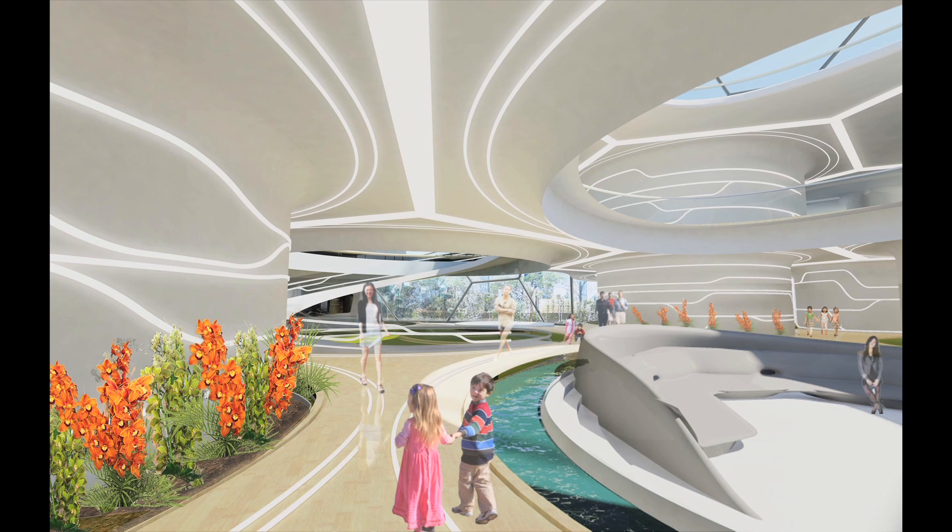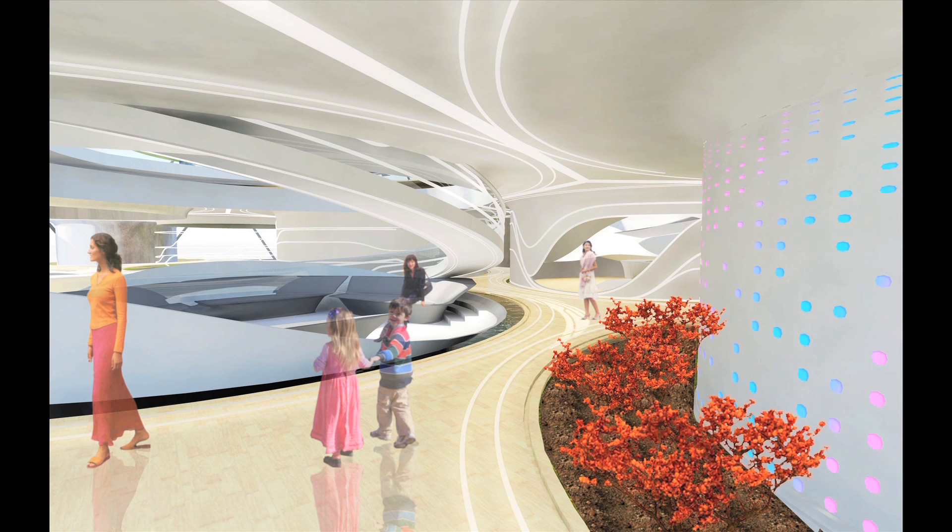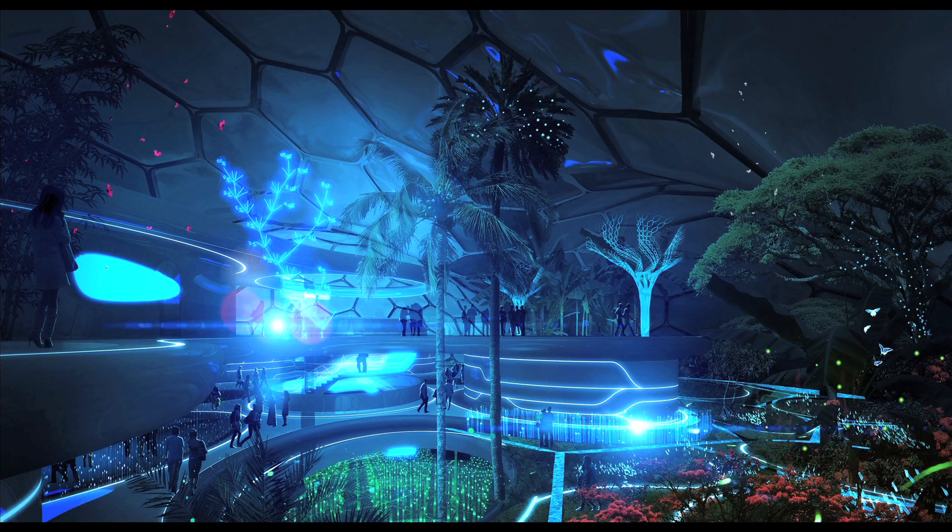Rather than shutting itself off from nature like most other buildings do, the building is trying to immerse itself into nature. It opens itself up to the surrounding environment, and this is only possible because the entire project is covered with a new skin and a new dome. During the day, the project looks like a kind of Garden of Eden with lots of flowers, lots of light, lots of air, lots of plants, and lots of people. At night it turns into a kind of technological garden where the technology that operates the whole system comes to life.